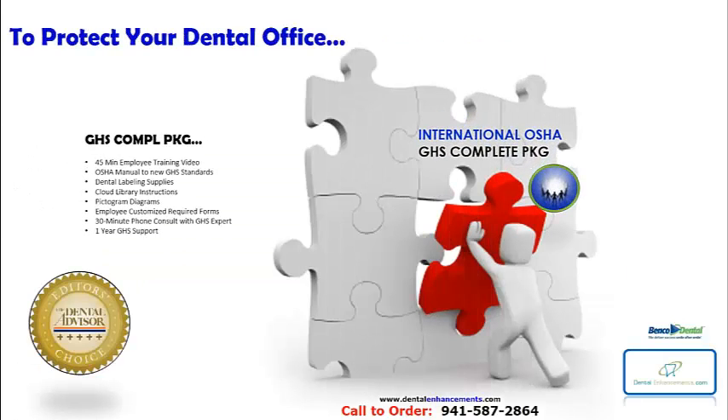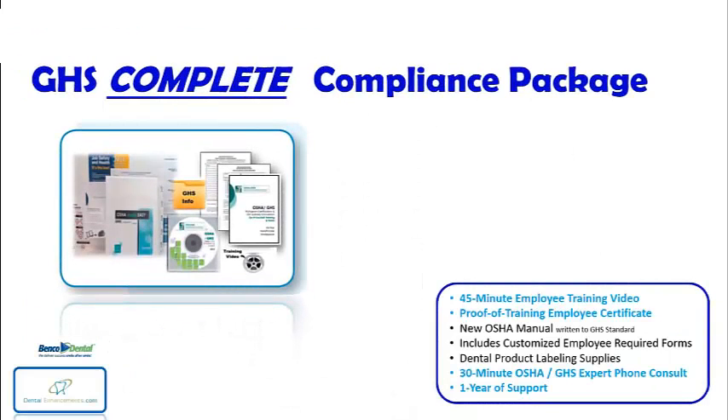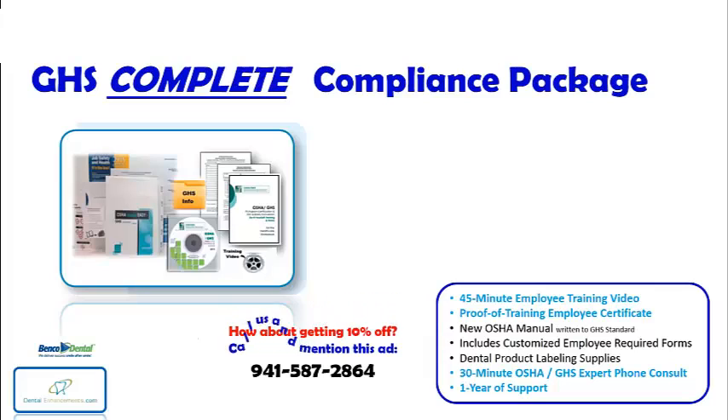To protect your dental office with the best preparedness in the business, our GHS Complete Compliance Package provides everything you will need to get into comprehensive GHS compliance. And the great news is, if you need to get GHS compliant and want the most comprehensive solution available, by purchasing today you'll get a full 10% off the original price.